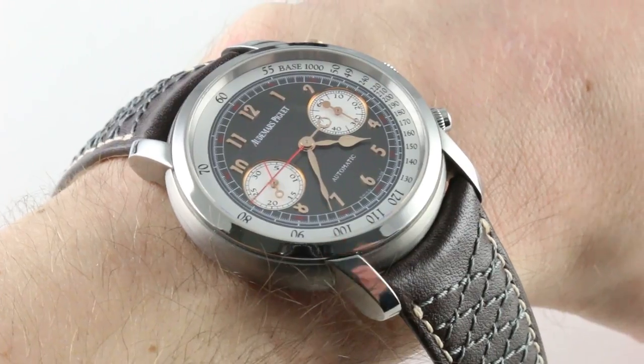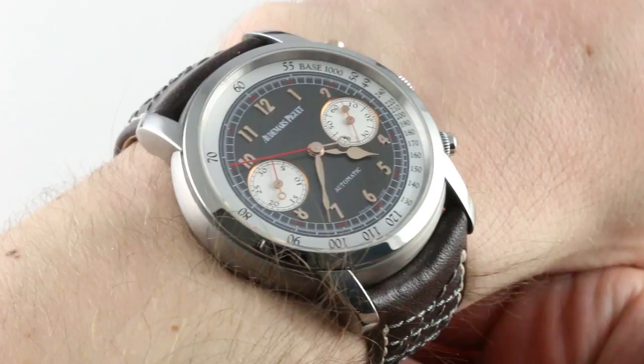Hi, I'm Tim. Welcome to our channel, and thanks for logging on. Today we're discussing one of the finest dress chronographs to be released by Audemars Piguet in the 21st century.